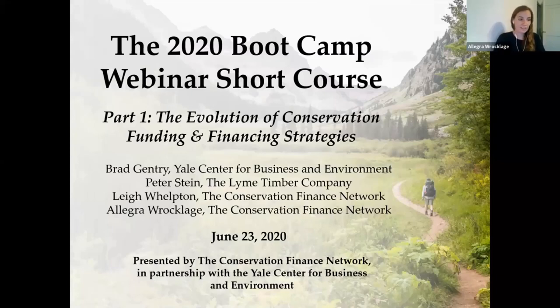First off, I want to thank everyone for joining us today who applied to the 2020 Conservation Finance Bootcamp, as well as all of CFN's partners and supporters who are on the line with us. This is our 14th year of the bootcamp and while we're still really disappointed that we can't all gather together in person this June as usual, we're still excited to reach a larger audience by offering some of the content from our bootcamp via webinar for the very first time.